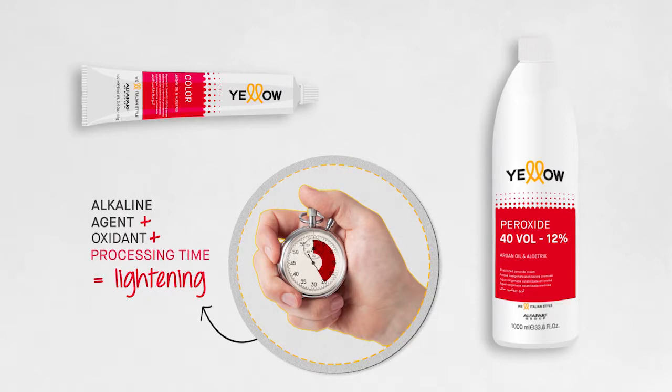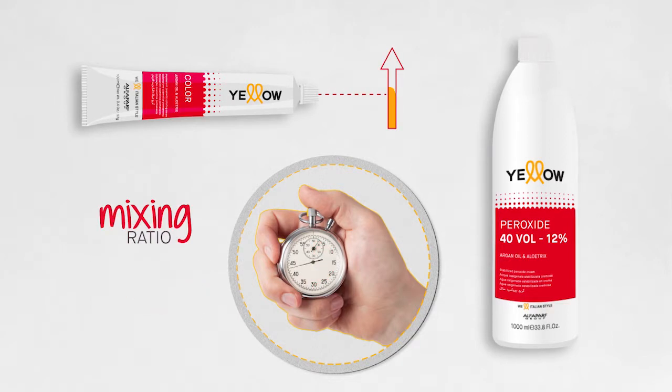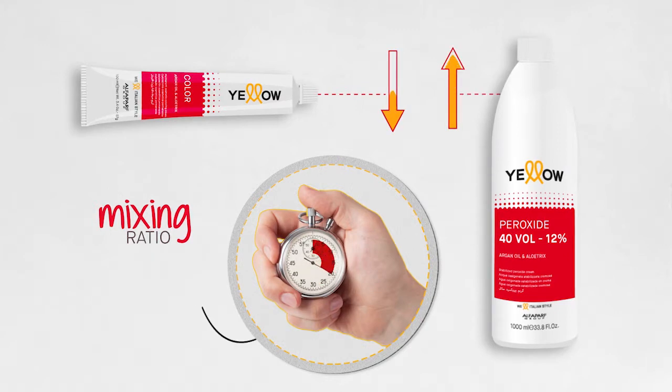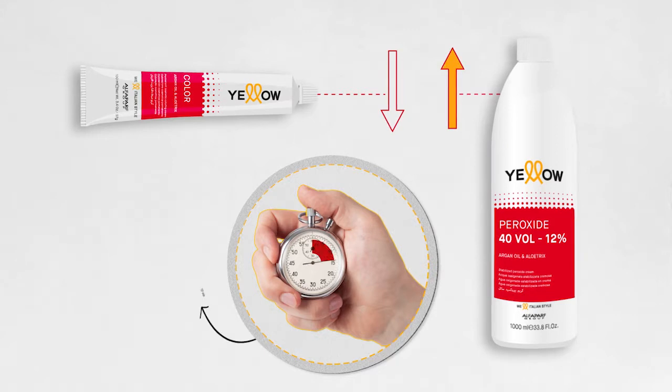This means there are three different ways to lighten hair. Use a high quantity of alkaline agent, decrease the volume of oxidant, and apply for a set processing time. Use a low quantity of alkaline agent, increase the volume of oxidant, and apply for a set processing time. Use an even lower quantity of alkaline agent, increase the volume of oxidant, and increase the processing time depending on the lightening desired.